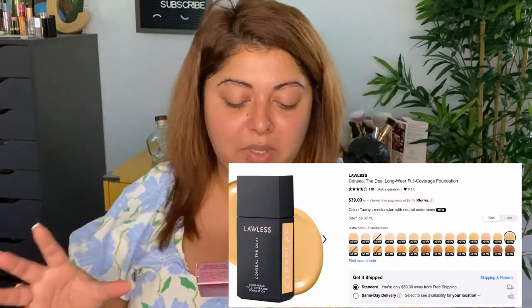I had a blast, it was amazing. But today we are going to review a new foundation that was released while I was in Romania. I was itching to come back and try it — it's from Lawless Beauty and it's called Conceal the Deal.